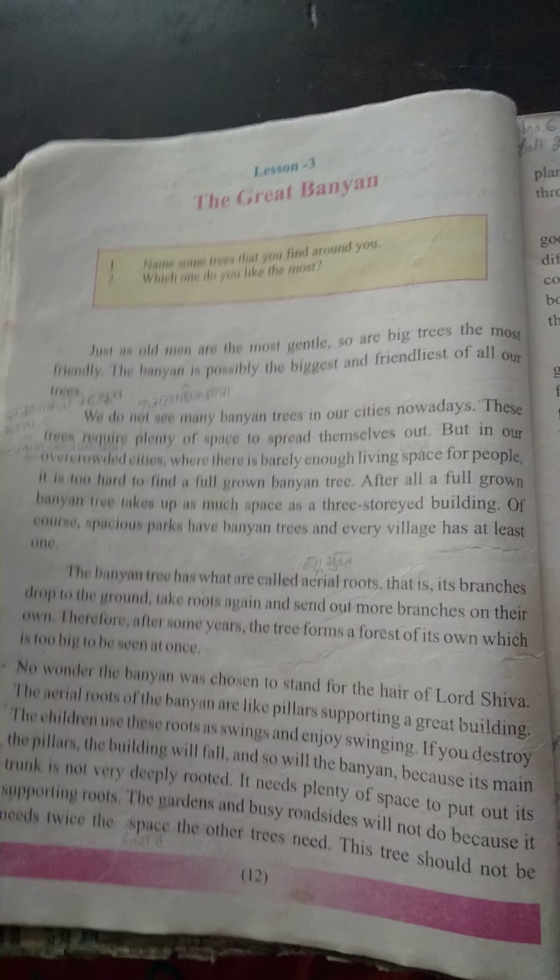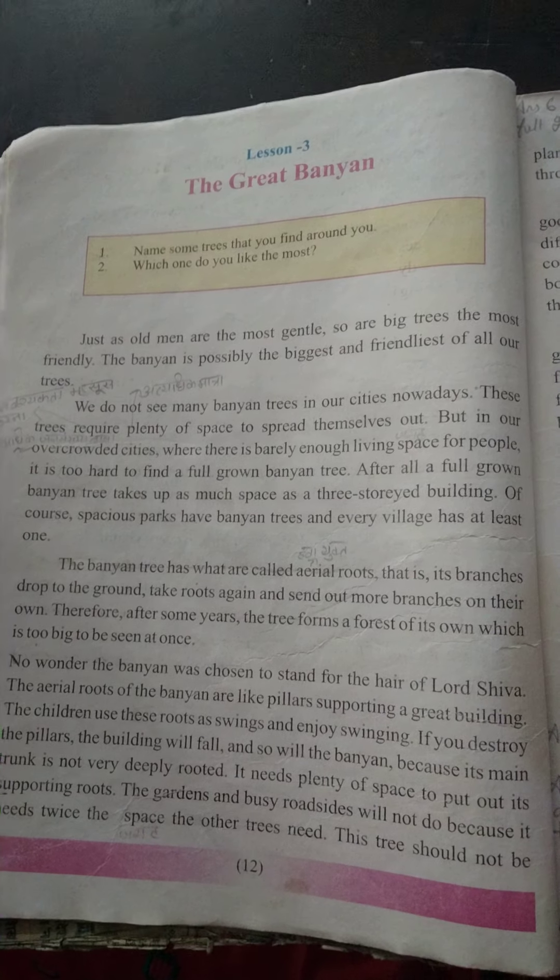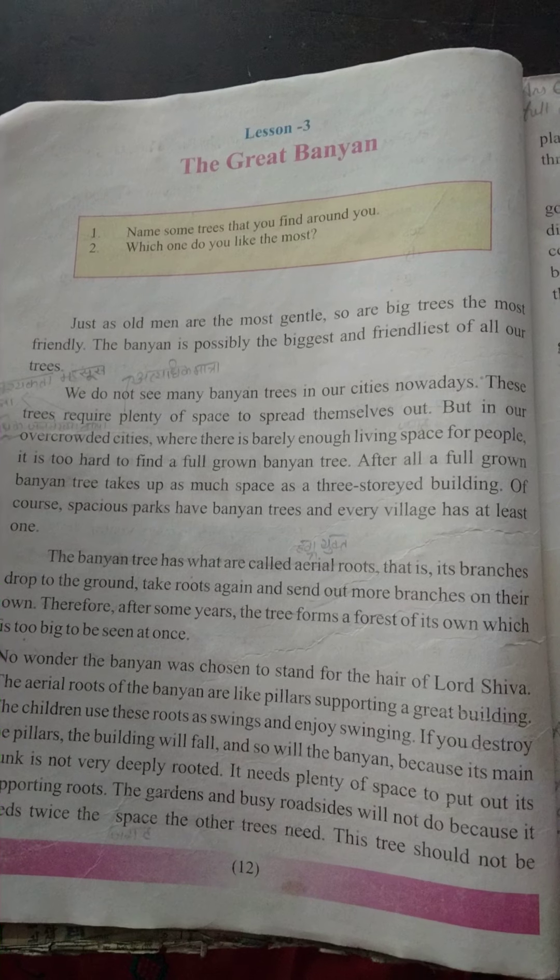The Great Banyan — the banyan is a tree. We call it a tree. So, let's start.